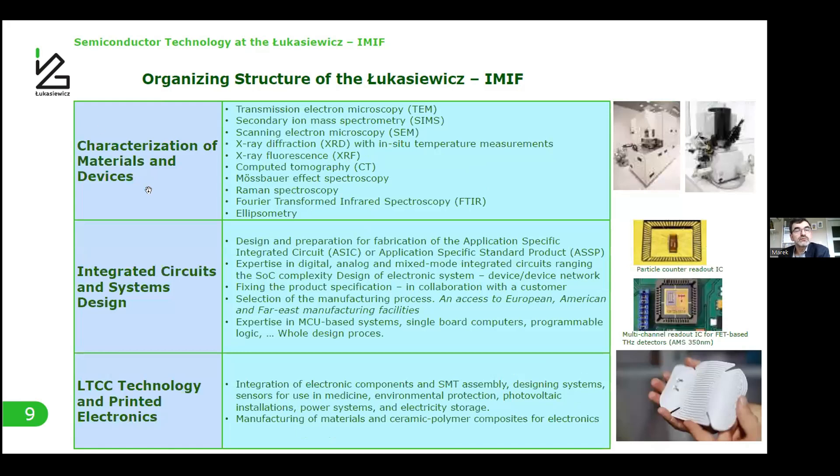There is one large group for characterization of materials and devices. They have many instruments including scanning electron microscopy, X-ray diffraction, fluorescence, computed tomography, Mössbauer effect spectroscopy, Raman spectroscopy, ellipsometry, and so on. It is very well equipped and they can make very deep studies of materials.